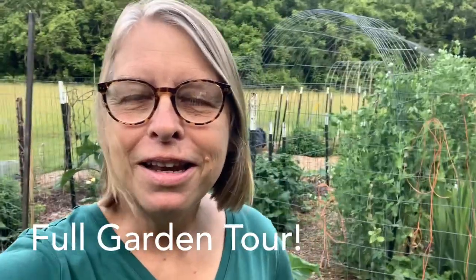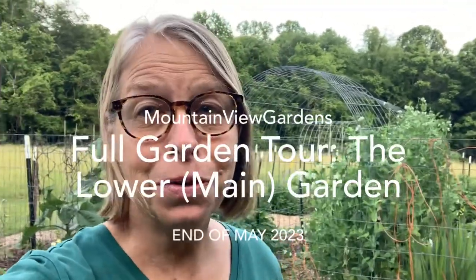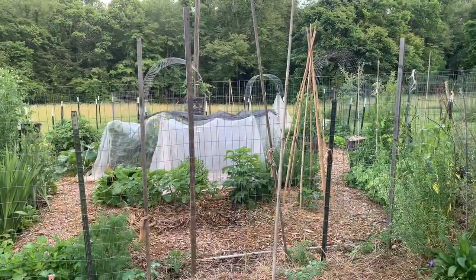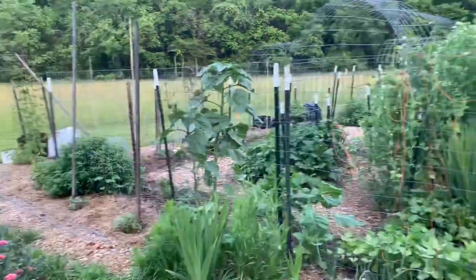Hey, welcome to my garden. It is the end of May and I figured it's time for an update, a full garden tour. I'll be doing two tours because I've got two different gardens. This is what I call my main garden, my lower garden. Things have changed a lot since my last full garden tour earlier in the month.